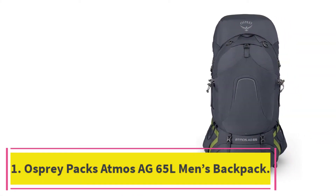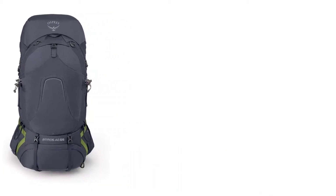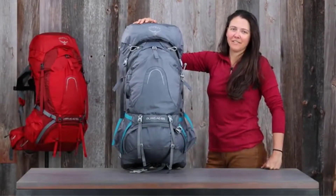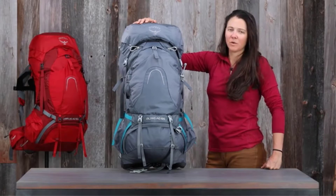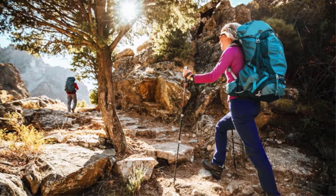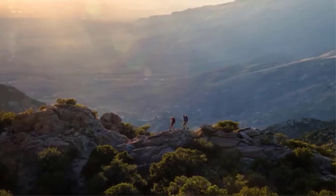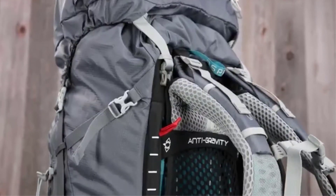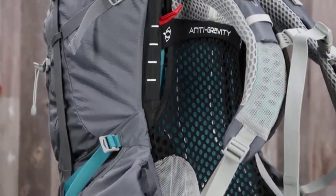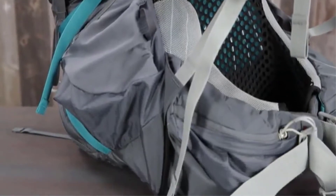Starting at number 1: the Osprey Packs Atmos AG 65L Men's Backpack. You simply can't mention the Osprey Packs brand without highlighting their groundbreaking technology — the anti-gravity suspension. The Atmos AG backpack is tailored to fit men's physique or anyone with a 16-inch to 23-inch torso. The anti-gravity suspension works seamlessly to spread the load evenly on your back, making your pack feel light and comfortable to carry. The continuous mesh back panel extends from the hip belt to the top to ensure unrivaled fit and optimal ventilation.